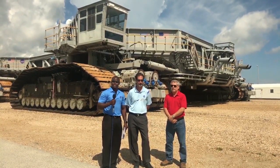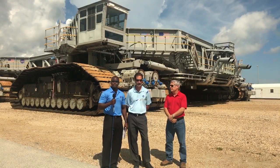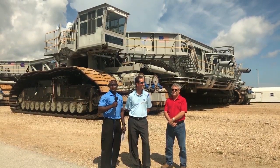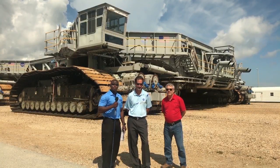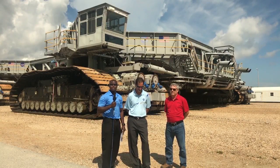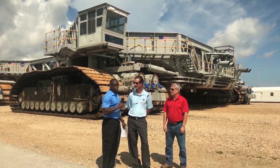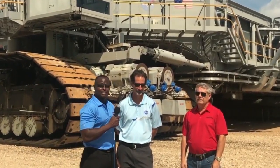We are getting ready to undergo testing where we're going to use the Crawler Transporter, the Vehicle Assembly Building, the Launch Control Center, the pad, and the Crawler Transporter to do testing here at Kennedy Space Center. For the first time tomorrow, the Crawler Transporter is going to take the mobile launcher to the pad. To talk more about the Crawler Transporter, I have John Giles, who is the Crawler Transporter's project manager, and one of the Crawler drivers, Sam Dove.